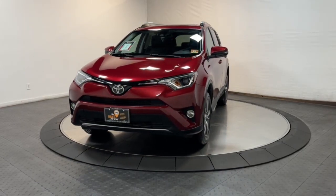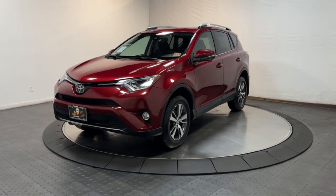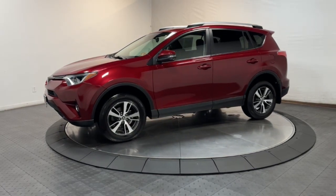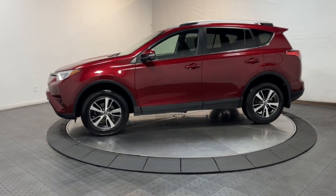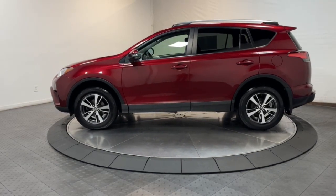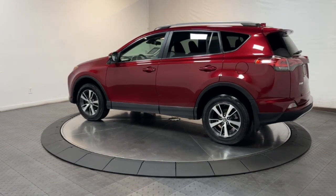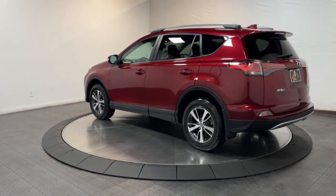Enjoy the view of this 2018 Toyota RAV4. With less than 45,000 miles on the odometer, this vehicle provides excellent value. Take a closer look at this compact and rugged Toyota RAV4, the distinctive crossover that maximizes safety, comfort, and efficiency.